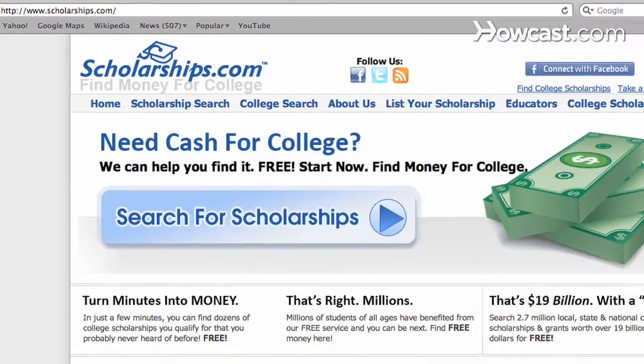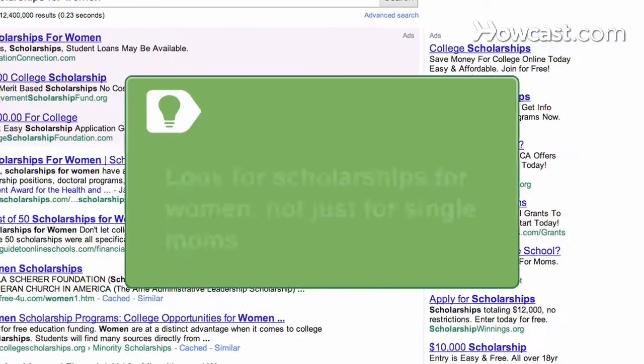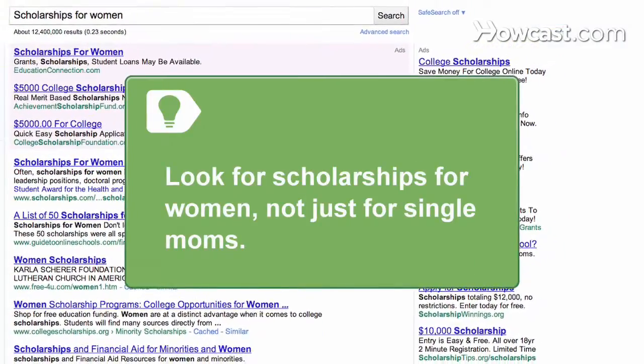Step 5: Do an internet search on websites like scholarships.com for scholarships and grants that fit your criteria. Look for scholarships for women, not just for single moms.